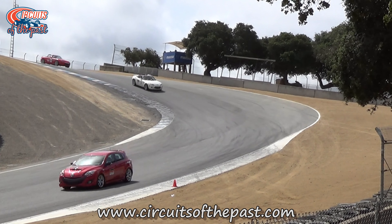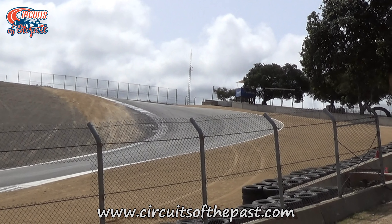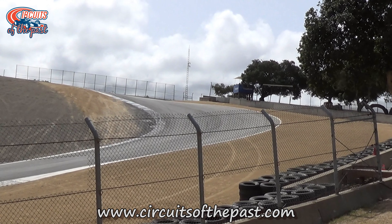Today I'm sure it would be known as Track Limits. However, the Corkscrew also has a darker side.